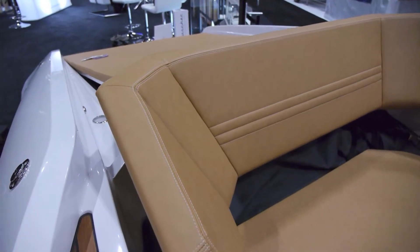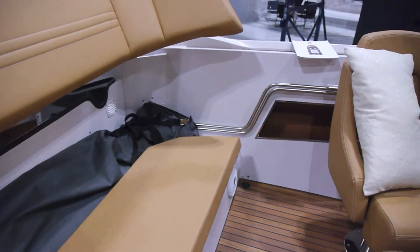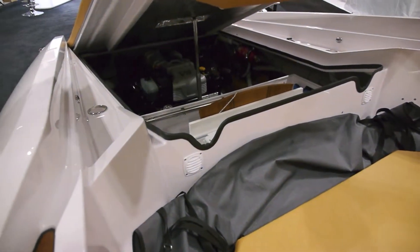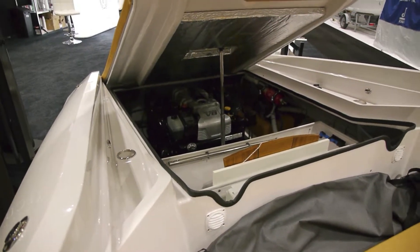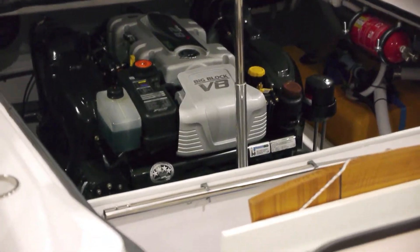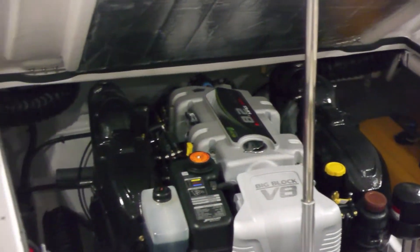As we open the engine hatch, you'll notice the concealed bimini top — it's not an afterthought. It's designed into the boat from the beginning to be concealed when not in use. You'll also notice there's designated storage for the teak table. This one's powered by Mercury's 8.2-liter, 430-horsepower stern drive engine. The engine compartment is very clean — fit and finish all around, not a rough edge anywhere in sight. The Frauscher 858 engine room is truly world class in its finishings and construction.